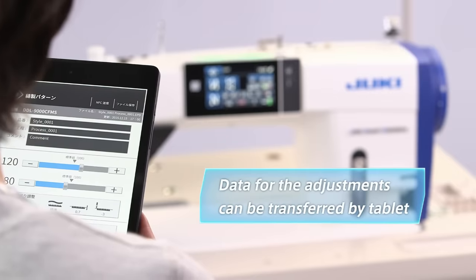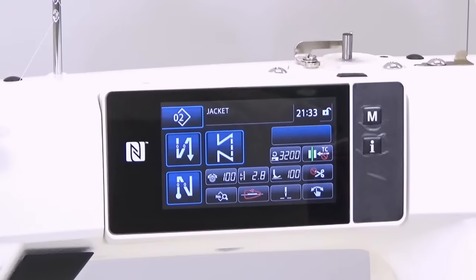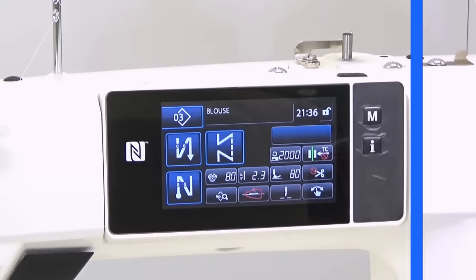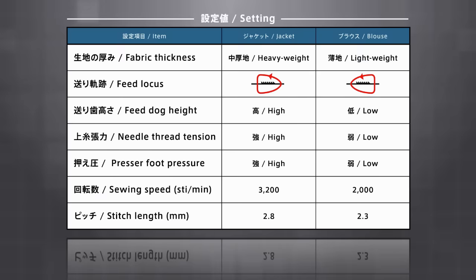Data on the settings for basic patterns and feed loci have already been factory set for DDL-9000C, so the operator only needs to select the optimal settings according to the fabric properties. The supervisor uses her tablet to transfer the data to the operator's sewing machine. The adjustment is instantly completed: needle thread tension loosened, feed locus changed, feed dog slightly lowered, and presser foot pressure slightly decreased.